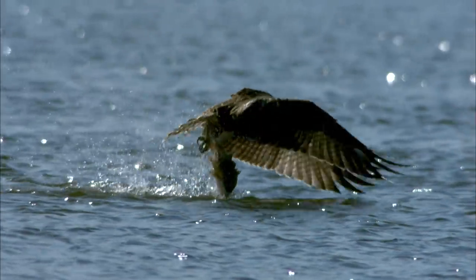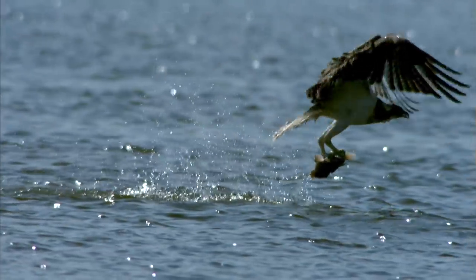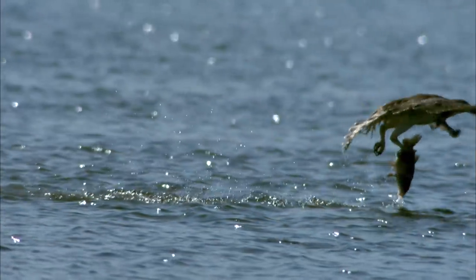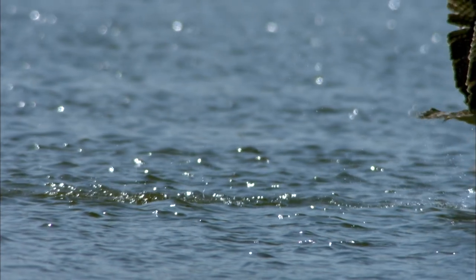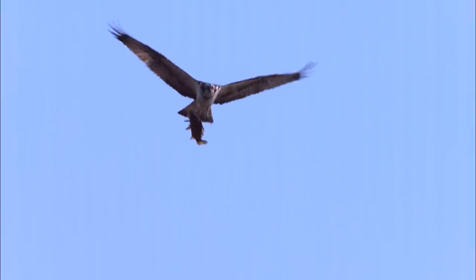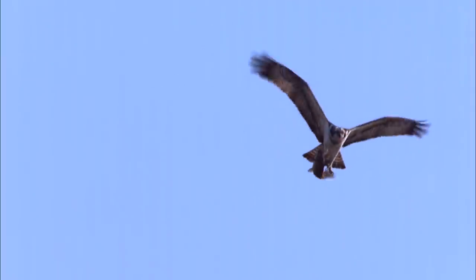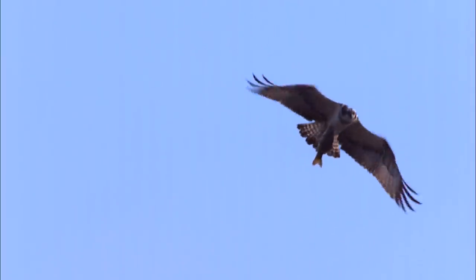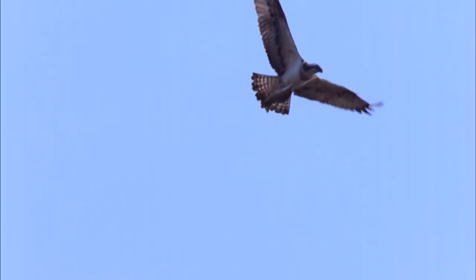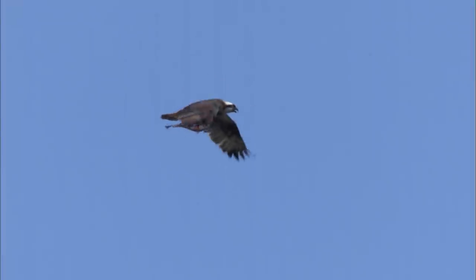As water bubbles rise to the surface, the fish is plucked up to the sky. The wingspan of this bird is 1.8 meters. It is the celebrated fish hunter, the osprey. It boasts a huge catch this time. In order to reduce wind resistance, it adjusts its body shape into a straight line from head to tail.